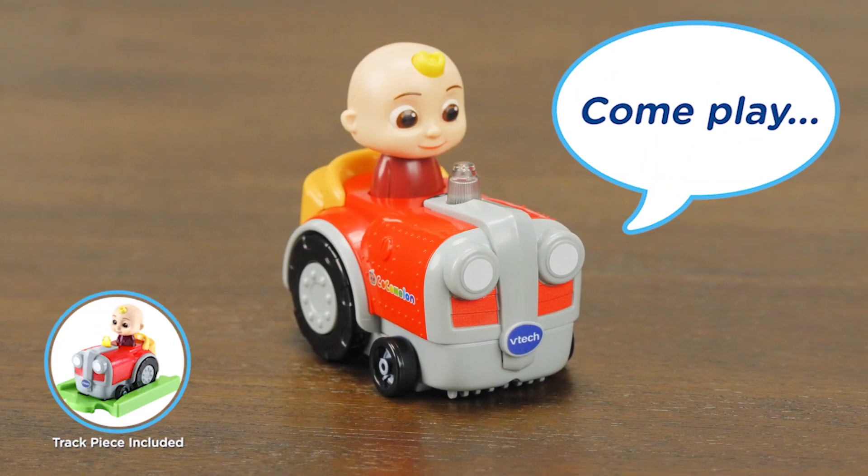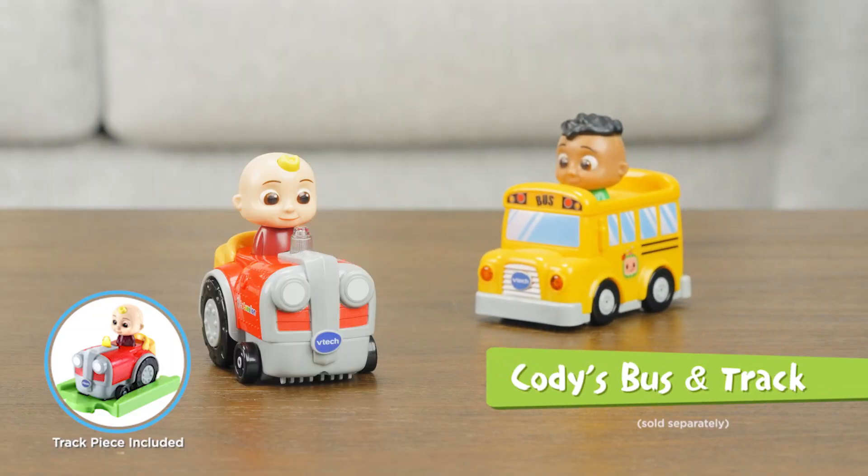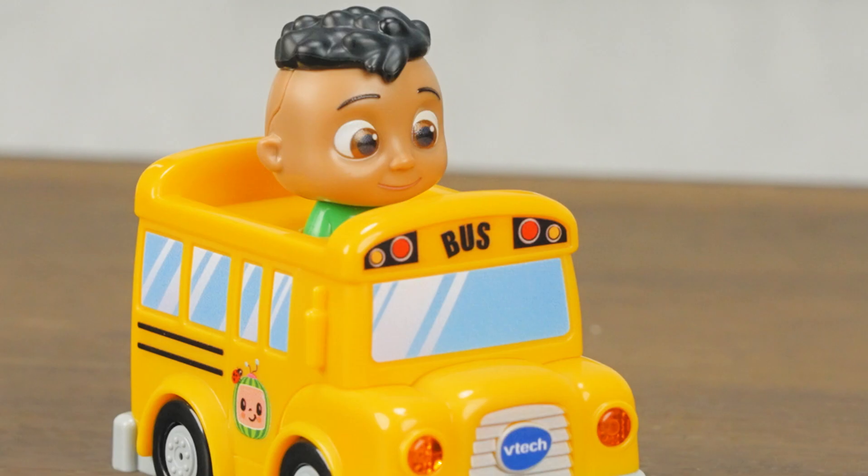Come play! Add Cody's Bus & Track, sold separately, and play together for fun with family and friends.